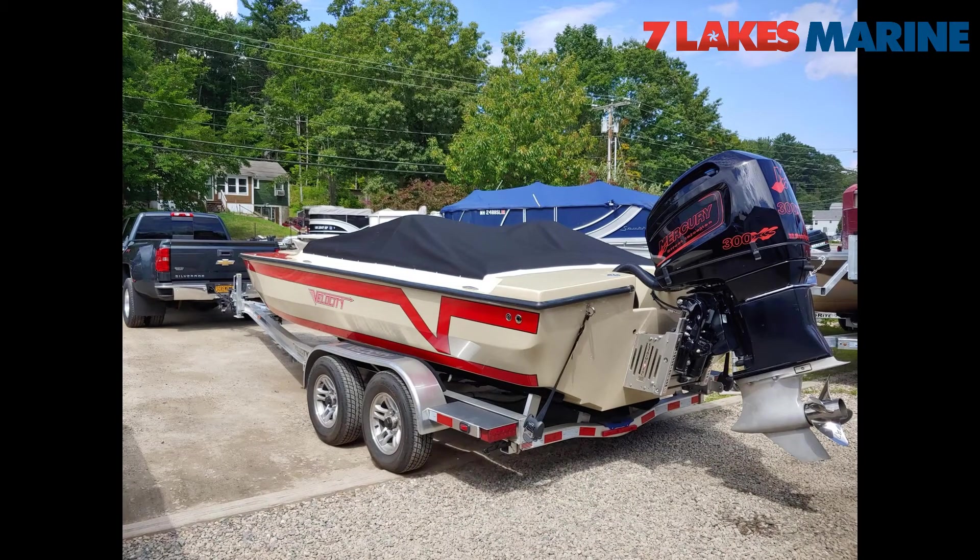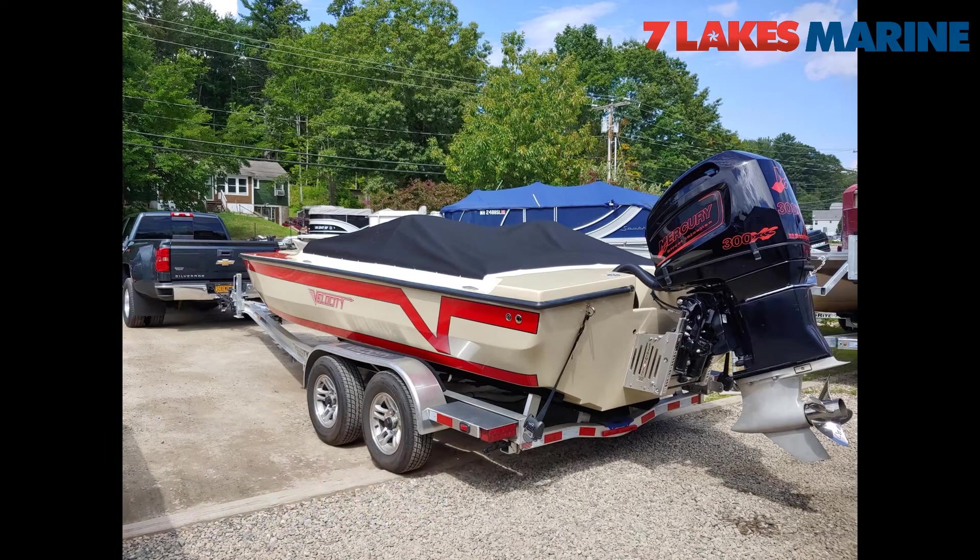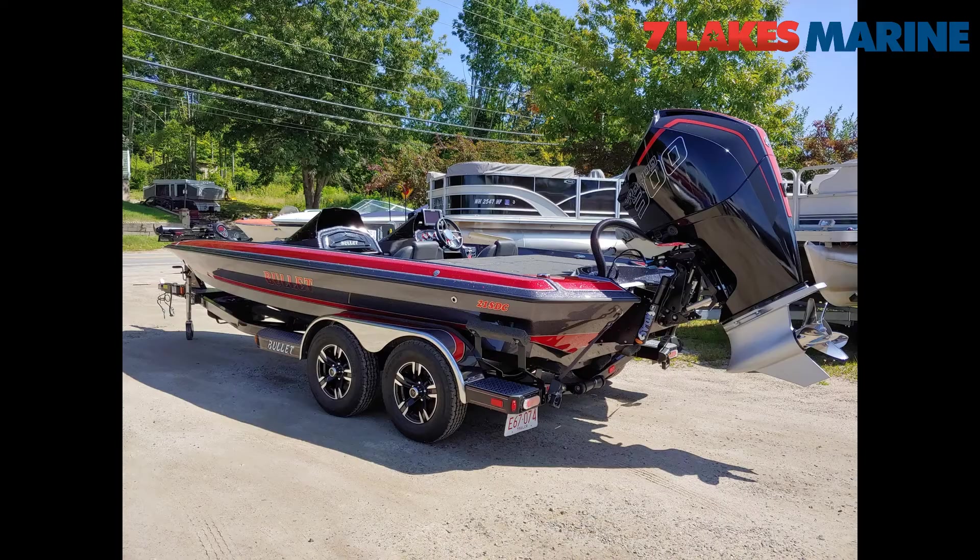A very good customer of ours, a gentleman by the name of John from Lake Winnipesaukee. This is a brand new 22 Velocity, head built down in Florida, Mercury 300XS under there with an offshore mid section — all kinds of goodies and fun fast stuff. This was brought up to us by our friend Frank Malay. He's actually out of North Carolina now, originally based off of Long Island, New York, so he does boat hauling. If anyone needs help, reach out to him — he is the best.